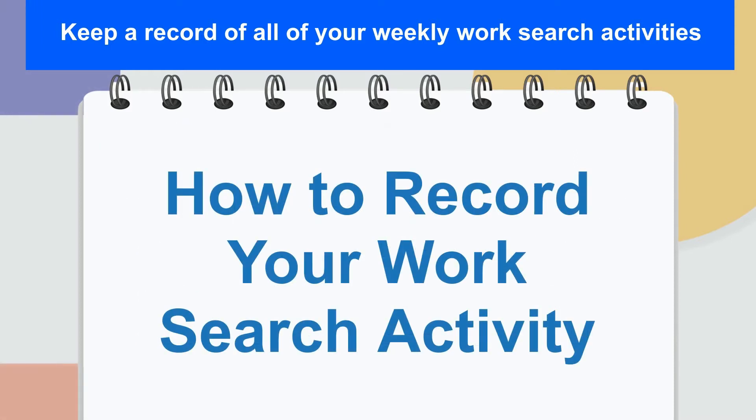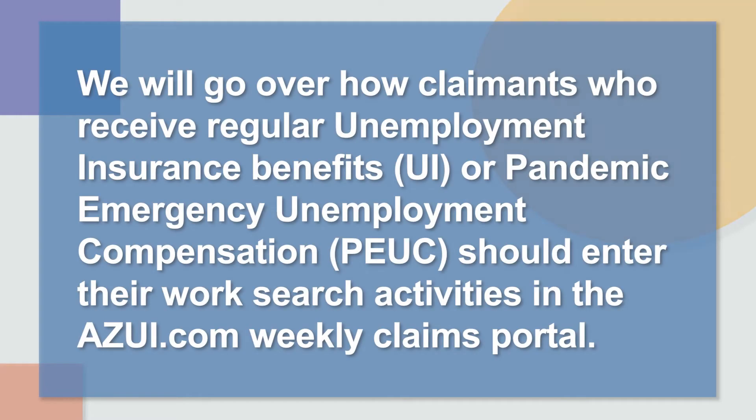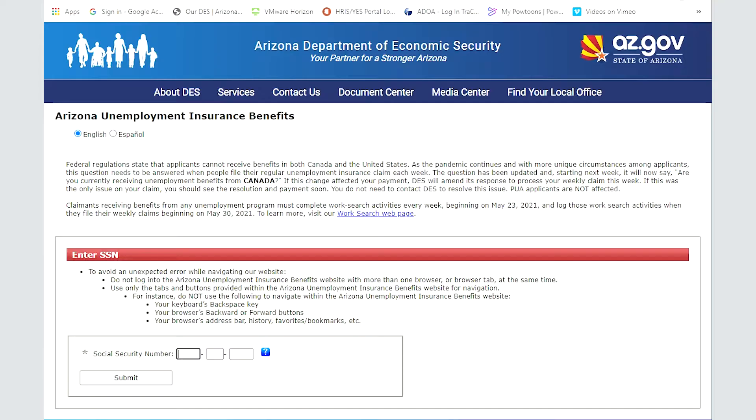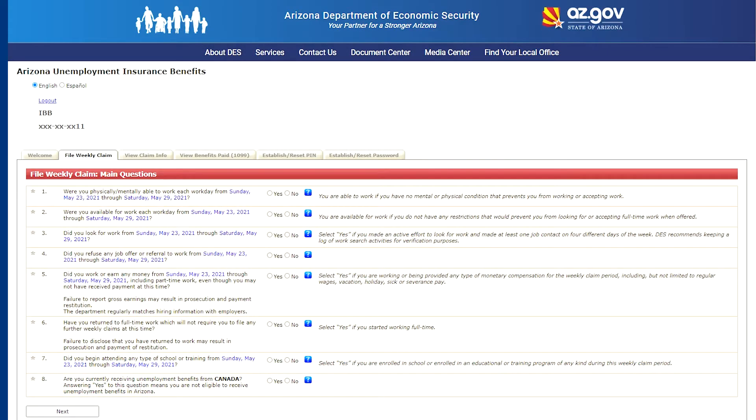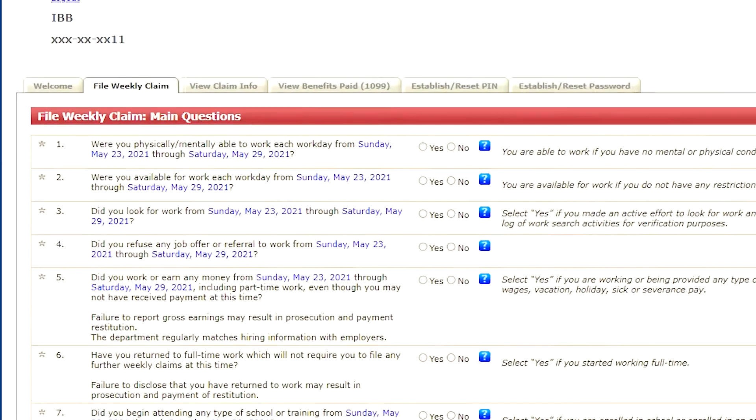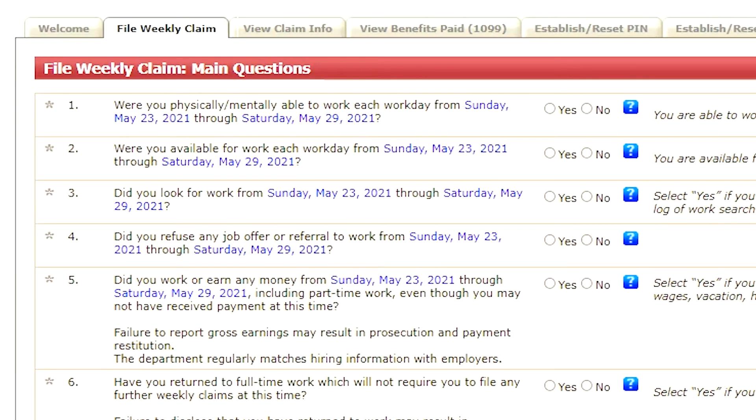Now we'll cover how to record your work search activity. We will go over how claimants who receive regular Unemployment Insurance benefits, or UI, or Pandemic Emergency Unemployment Compensation, or PEUC, should enter their work search activities in the azui.com weekly claims portal. To get started, you will log into your account through the weekly portal like you normally would. The first screen you'll see is about the work search requirement and will have a series of questions pertaining to the work search activities you performed the week before.